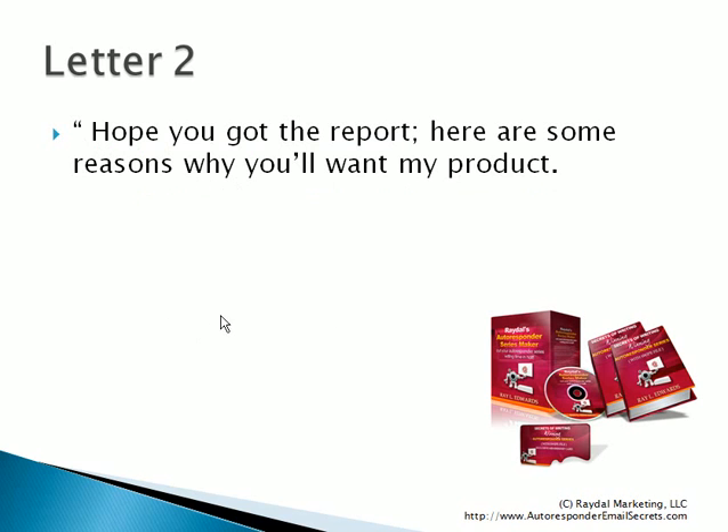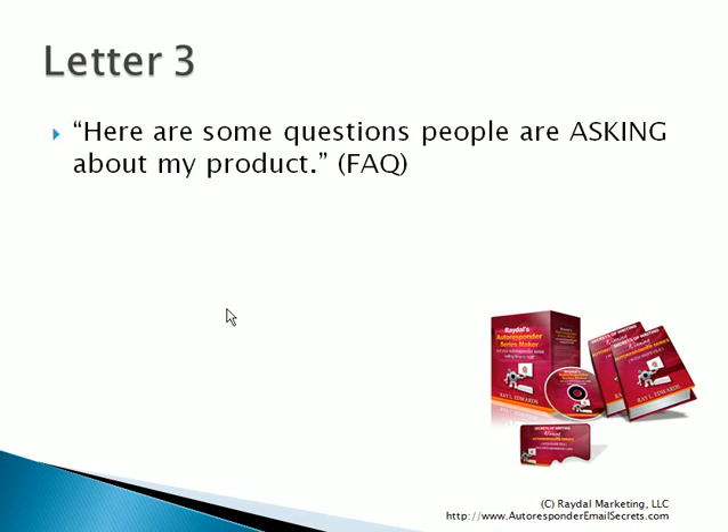Now we go to the third letter. In the third follow-up letter, you say: here are some questions that people are asking about my product. Many times people think the frequently asked questions should belong in some remote backstage web page where the person has to click to find out. But you need to realize that frequently asked questions are basically objections to buying your product — questions people are asking even before they get your product. So you want to answer those questions as much as possible, and every answer I give, I am selling the product. So your FAQ is also an opportunity to continue selling.